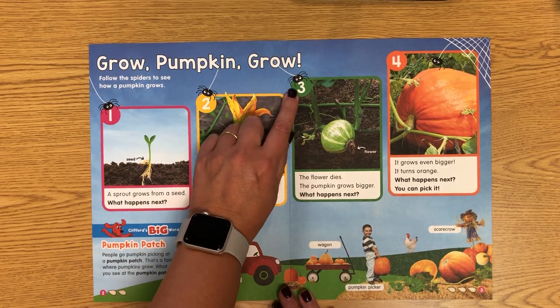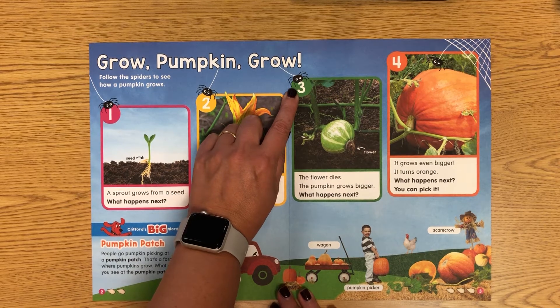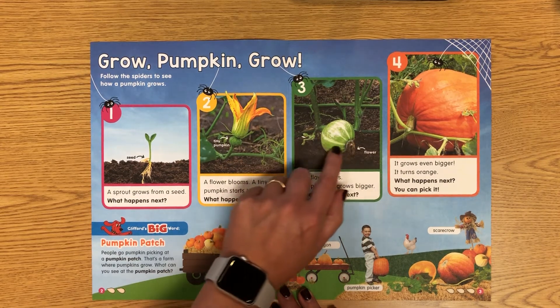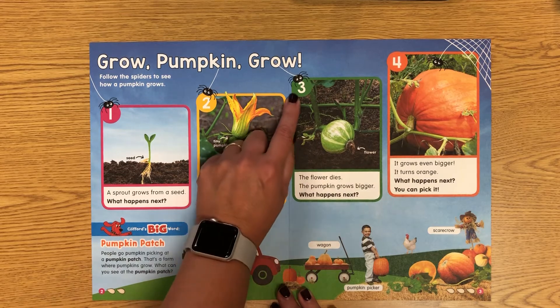Number three spider is green. It says, 'The flower dies and the pumpkin grows bigger.' See right here? This is the part that used to be the flower. And look, the pumpkin is bigger. What happens next?